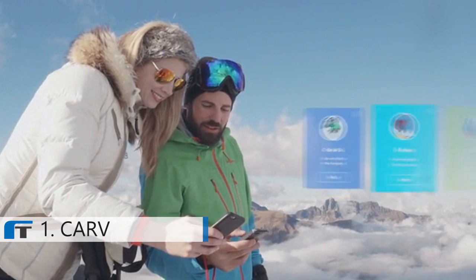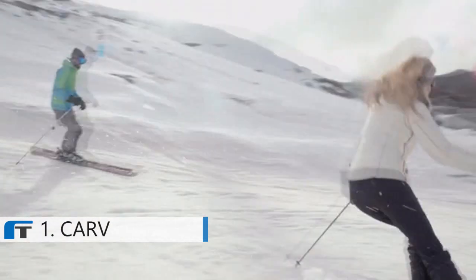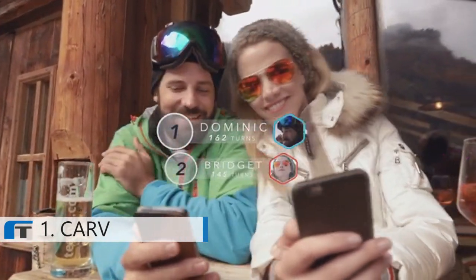And for all levels of skier, Carve tracks your stats over time so you'll really be able to see the difference Carve has made to your skiing. It then lets you share your progress with friends and see how you compare.